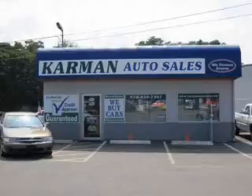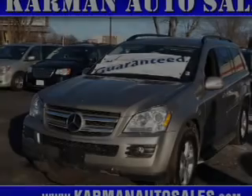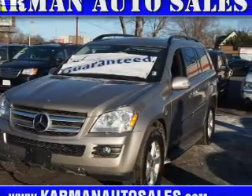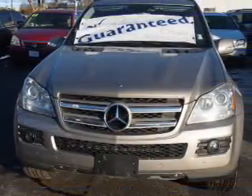Kermit Auto Sales is a family-owned business serving the community for over 30 years. We offer 100% credit. This could be the vehicle you're looking for. It's powered by an 8-cylinder engine and an automatic transmission.